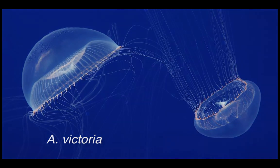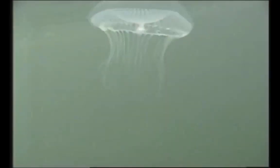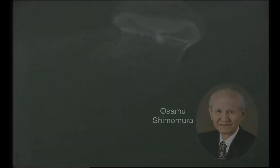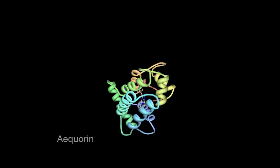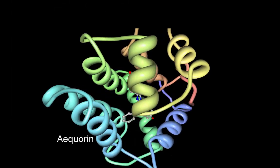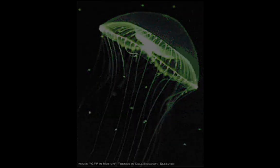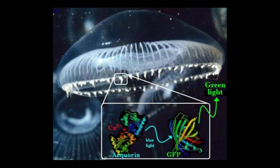GFP was first isolated from the jellyfish A. victoria, sometimes called the crystal jelly. In the 1960s, Osamu Shimomura was researching the phenomenon of bioluminescence, and isolated a protein called acorin. However, acorin gave off blue light, yet the jellyfish was glowing green. It turns out that acorin's blue light excited a second protein called green fluorescent protein, which in turn emitted green light.